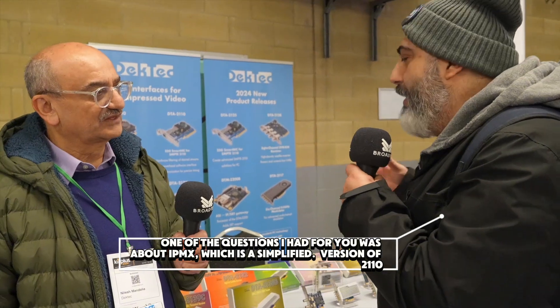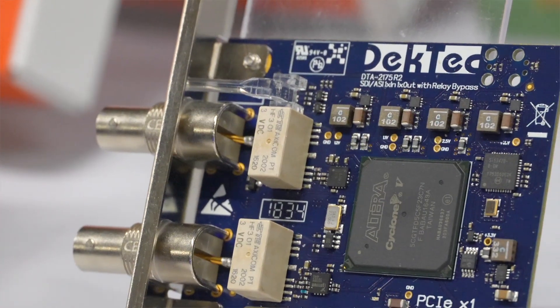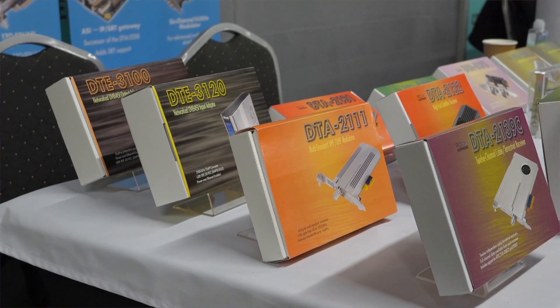One of the questions I had was about IPMX, which is a simplified version of ST 2110. Can you tell me about how that works with your ecosystem? We come very much from the broadcast domain, and SMPTE 2110 was the initial standard. We've been working to that and making sure our cards are compliant. The recent introduction of IPMX is interesting, and we are certainly positive towards it. The card already supports everything SMPTE 2110 does, so IPMX is already there — though we haven't yet gone through formal testing to ensure full compliance. As far as we understand, it should all be there.